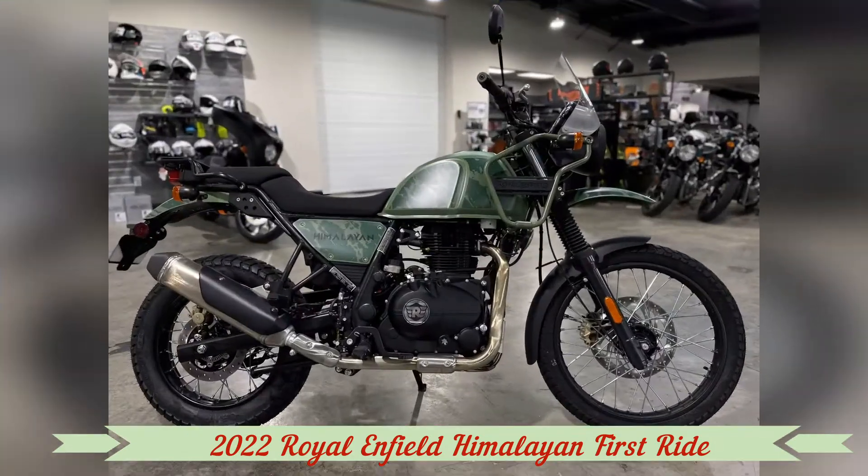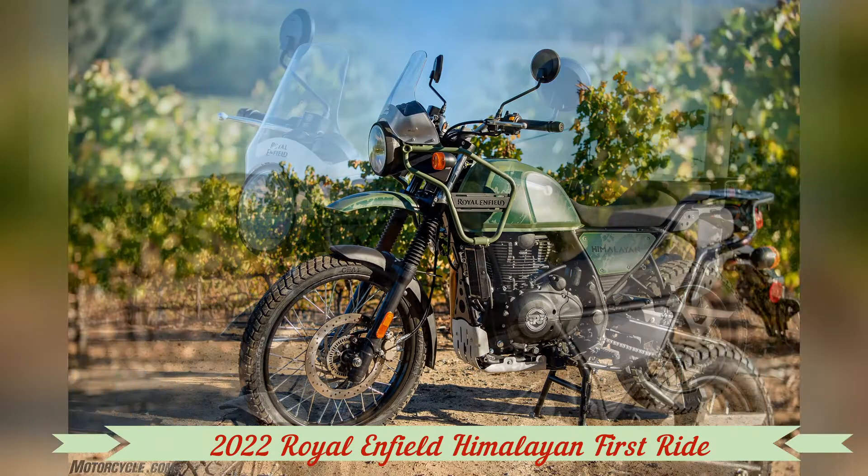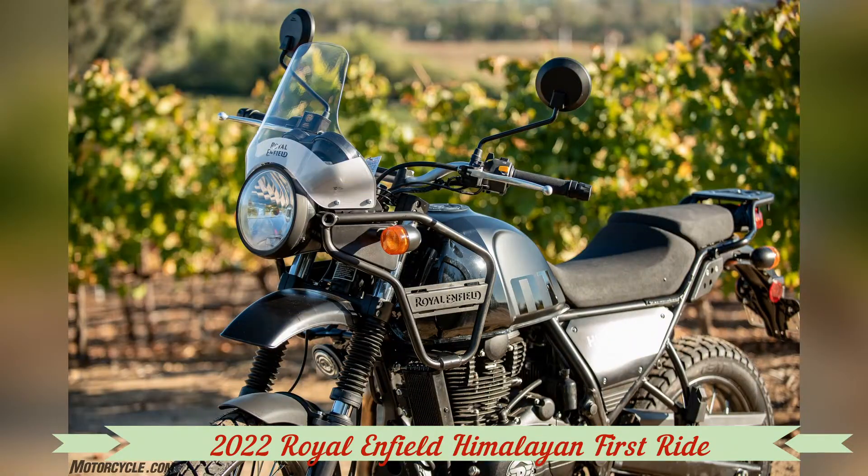Riders simply connect to the bike via the Royal Enfield North America navigation smartphone app, type in a destination, press go, pocket their phone, and follow the simple directions on the Tripper.